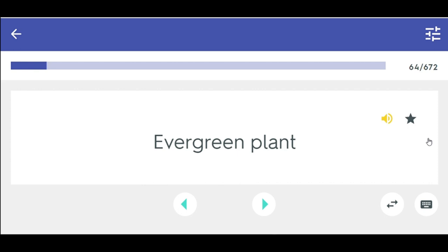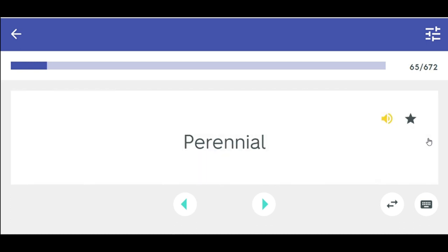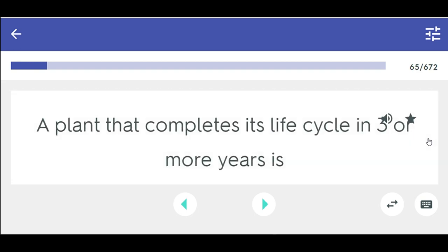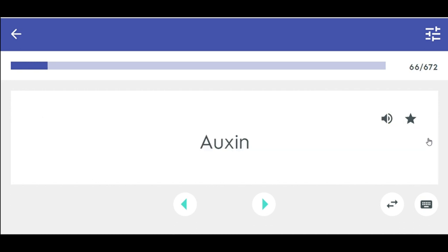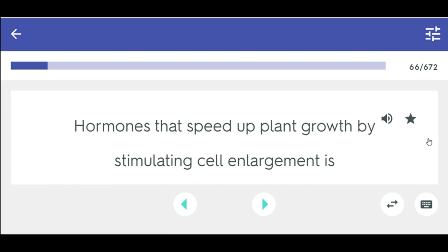Evergreen plant — a plant that retains its leaves through the dormant season. Perennial — a plant that completes its life cycle in three or more years. Auxin — hormones that speed up plant growth by stimulating cell enlargement.